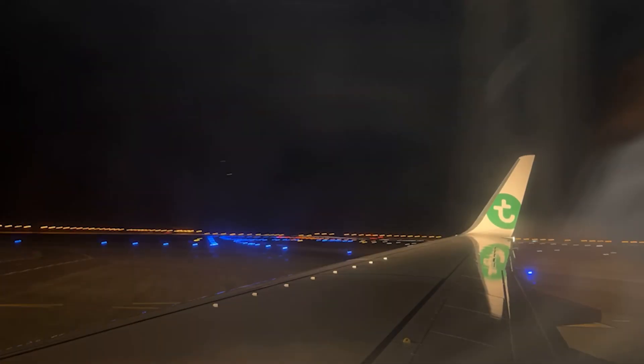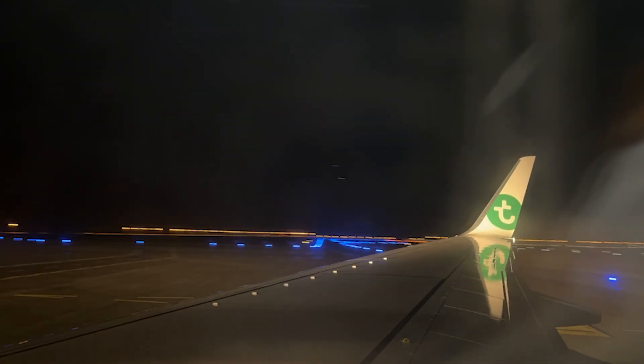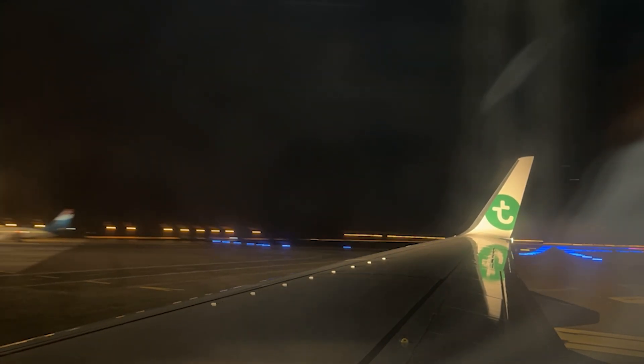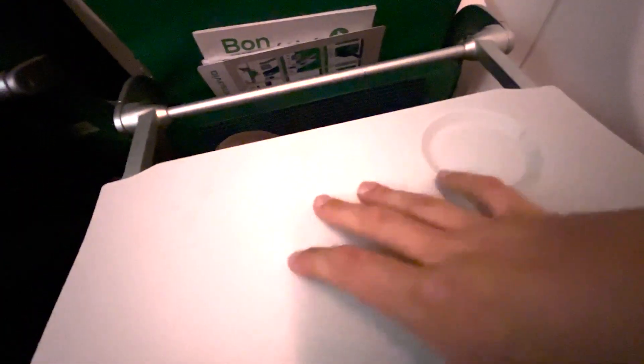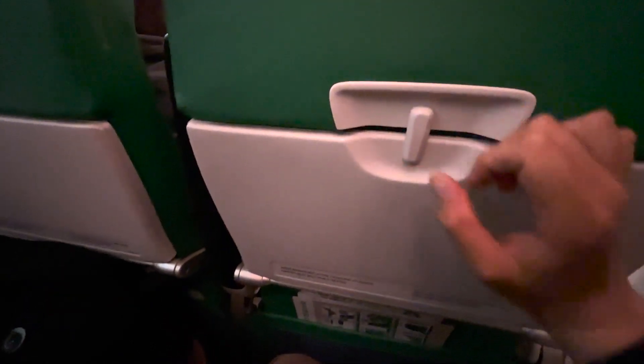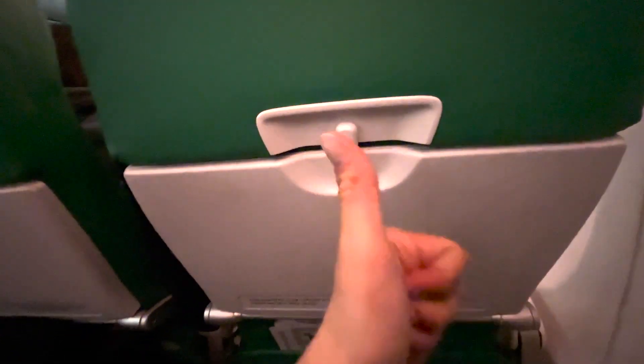After half an hour delay, we pushed back and made our way to the active runway for our departure. Soon after takeoff the cabin crew were preparing the meal service. Let's look at the tray table, which can be moved and retracted — it looks quite sturdy for a low-cost airline. Well done, Transavia.